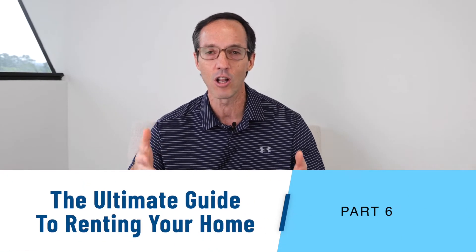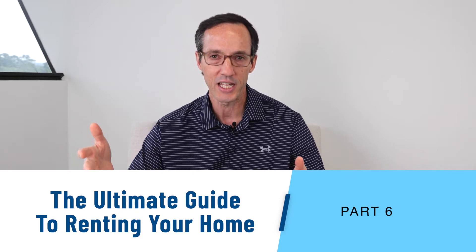Hey, Spitzer Sutton here with Evernest, and I'm back with Part 6 of the Ultimate Guide to Renting Your Home. This is all about the move-in and communication — two very important parts. We're assuming you've done all the work: you've marketed your house properly, you've collected applications, and you've found your person or people.